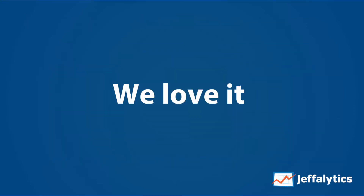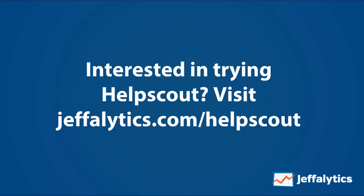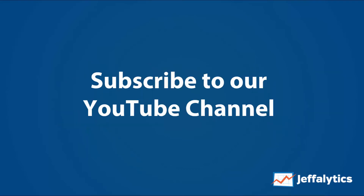So simply put, we love Help Scout. It's made our lives five times better. And if you're interested in trying it out, visit jeffalytics.com/helpscout to give it a shot on your own. And while you're at it, make sure you subscribe to our YouTube channel to continue to get these awesome tools of the trade behind-the-scenes looks at our business here at Jeffalytics.